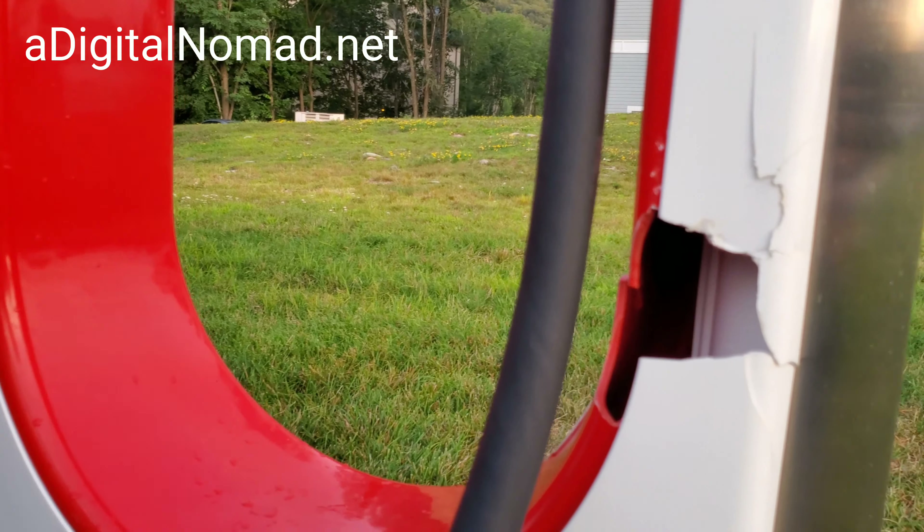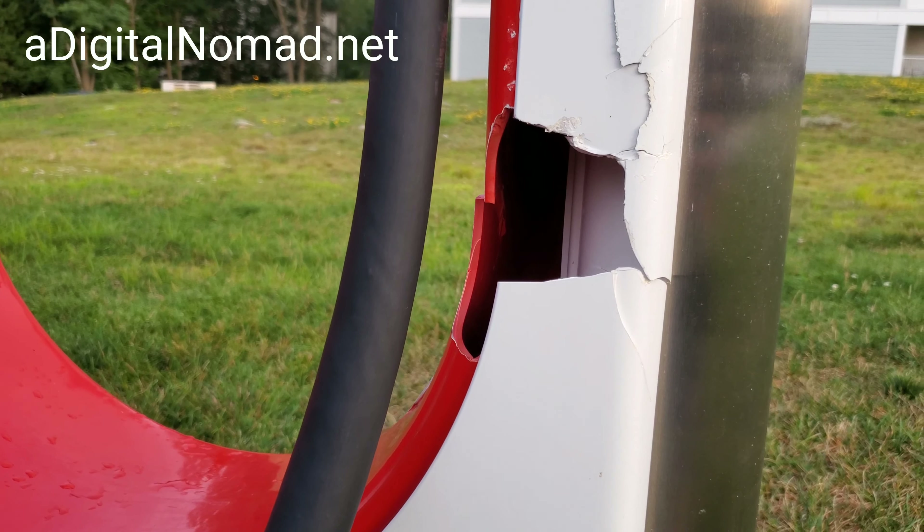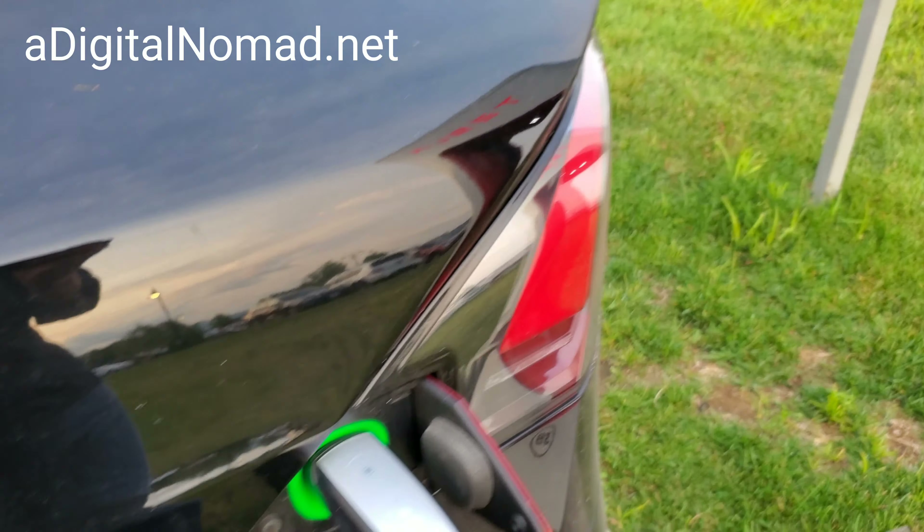If you know what this is, let me know in the comments. We're done anyway — time for us to go.